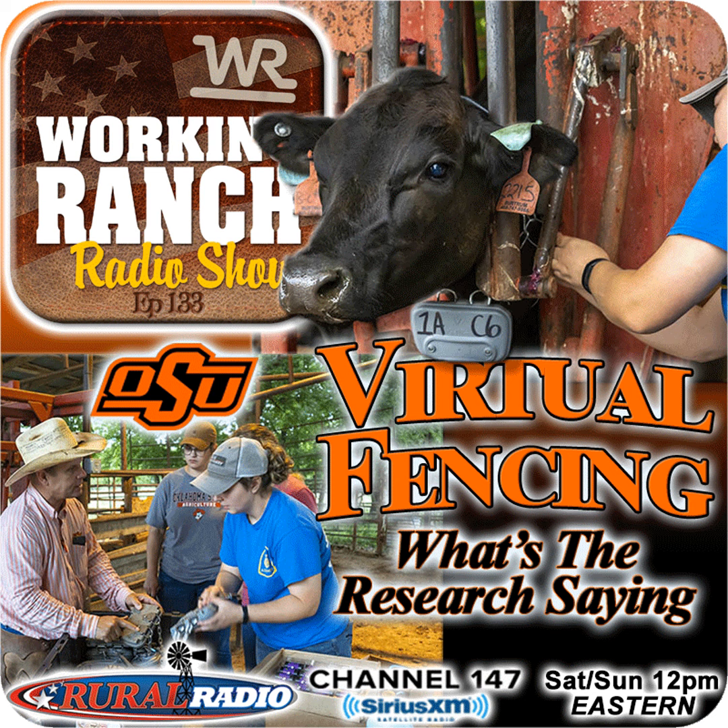A quick tip of the hat to today's sponsors: Vitalix, the true blue tub, at vitalix.com; the American Gelvy Association at gelvy.org; Performance Beef cattle management software at performancelivestockanalytics.com; and Tank Toad remote water monitoring at tanktoad.com. The Working Ranch Radio Show is a production of Working Ranch Magazine, branded number one by America's ranchers. To reach Justin, email justin.workingranch@gmail.com. Tune in next week at the same time on your favorite podcast provider. I'm your host, Justin Mills.